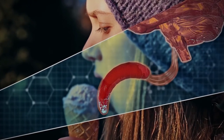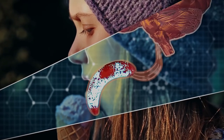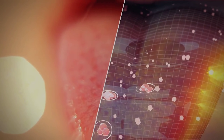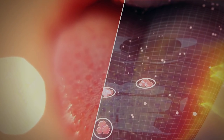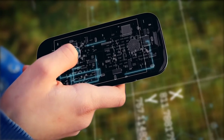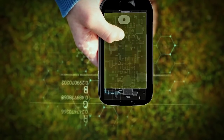Your tongue has millions of sensory cells that capture and send taste information. Sensory cells are very fine-tuned biological sensors. Your smartphone has technical sensors — it can recognise your finger with its touch screen.